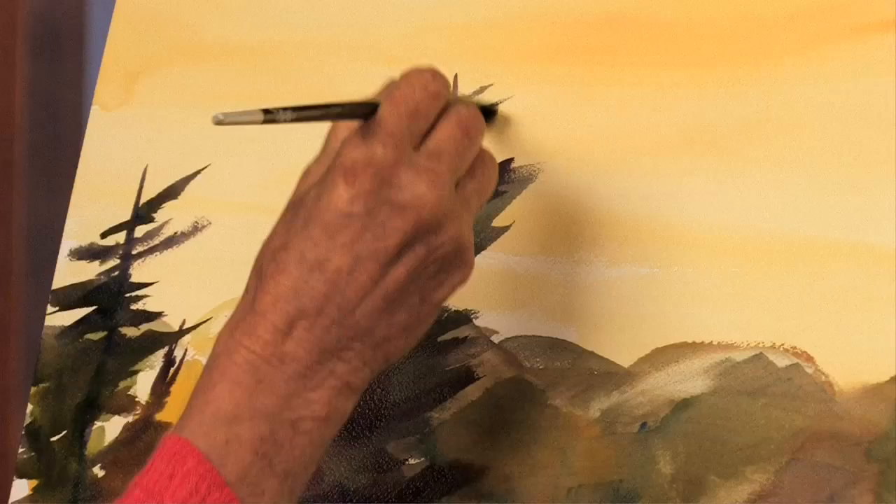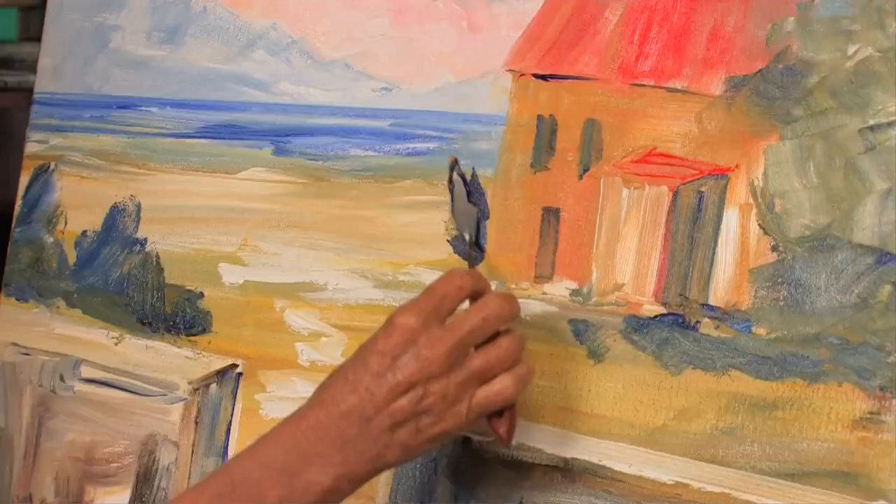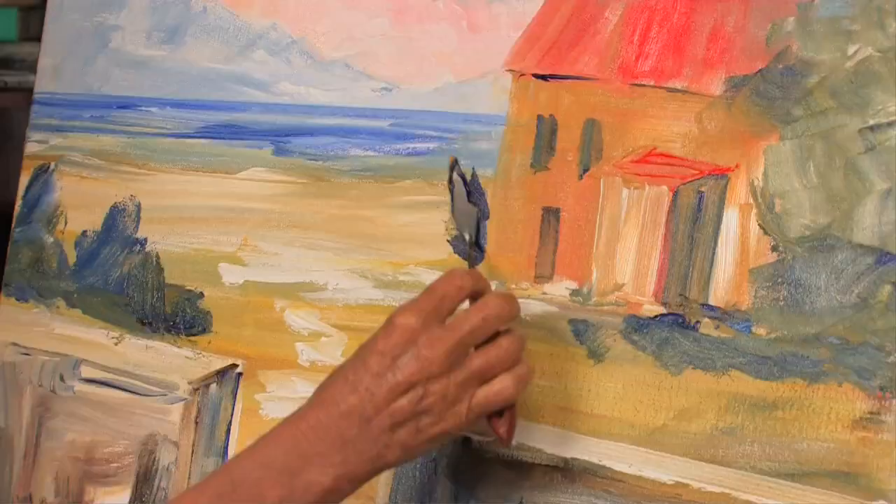We're dancing with this color. It's going across the page. I'm a shape maker — that's what artists do. They make shapes, they create color, they do all these incredible things. I love to paint.